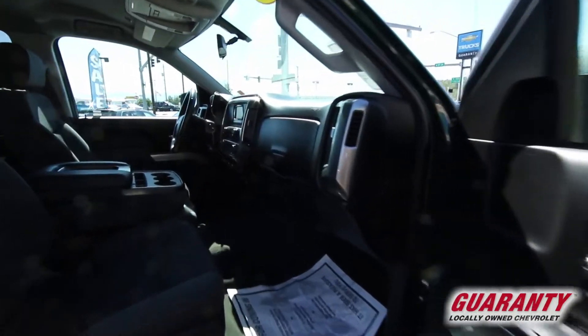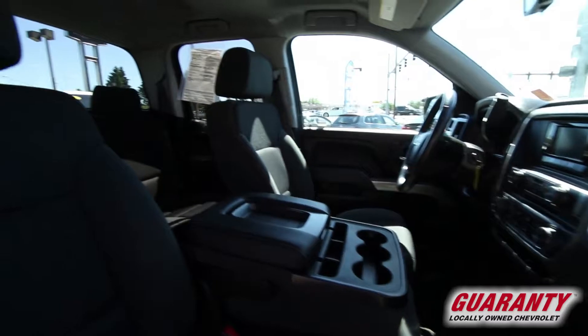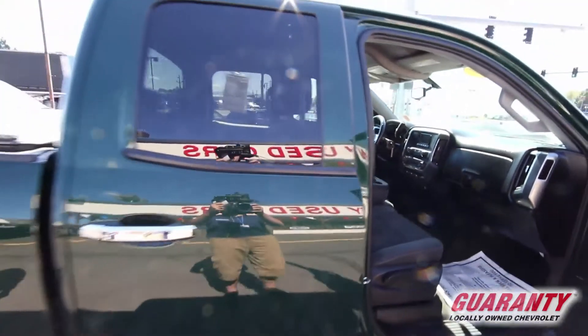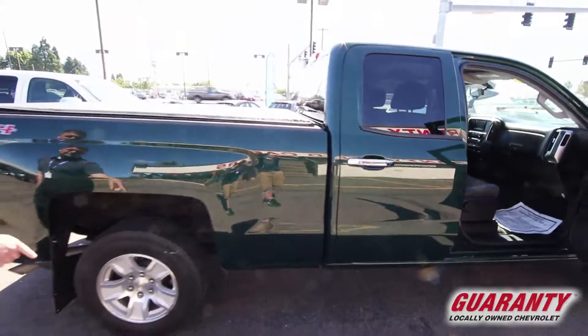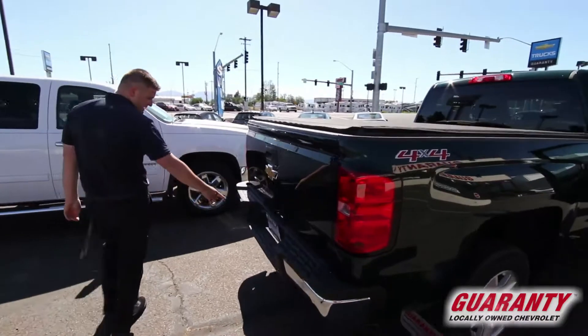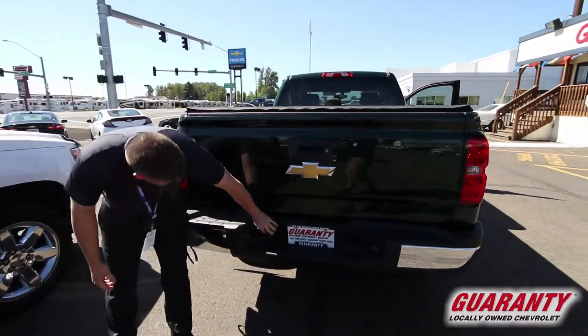Let's take a look from the other side. Nice and comfy alloy wheels, tonneau cover, four-wheel drive. Here's your tow package — nice seven-flat connector and your four-prong there for the smaller stuff.